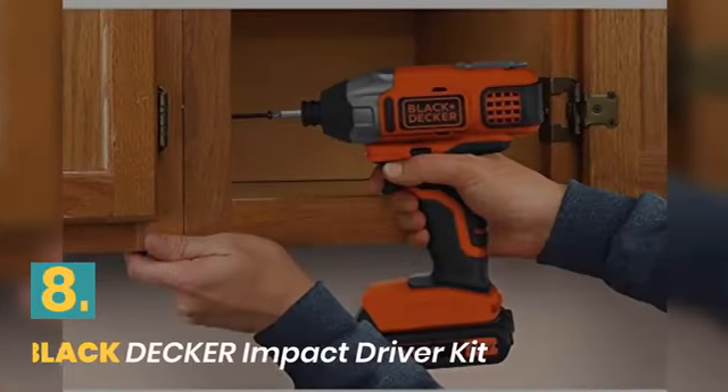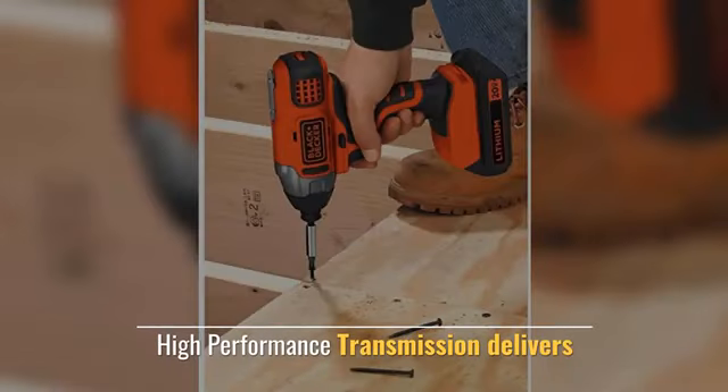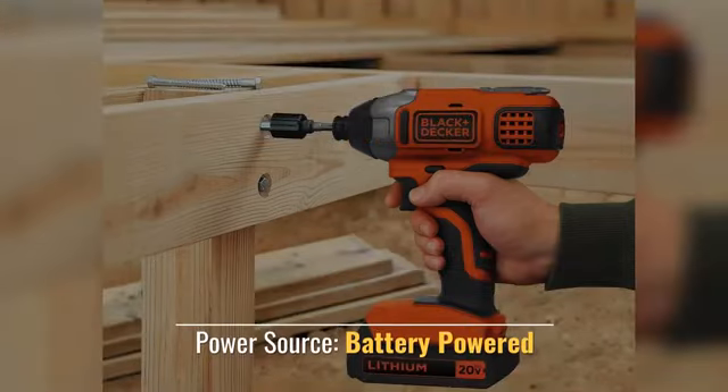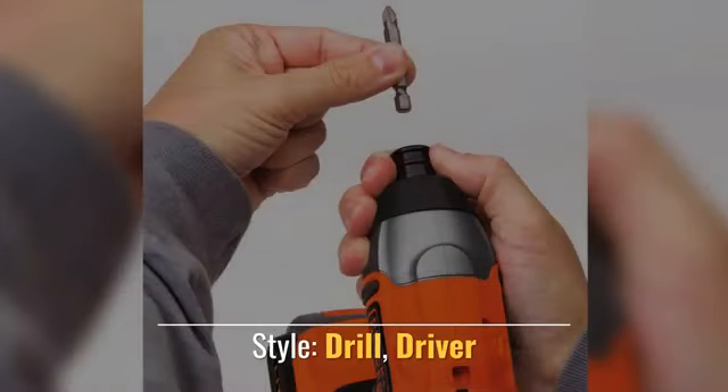Number 8: Black and Decker Impact Driver Kit. High-performance transmission delivers strong output. Compact and lightweight for ease of use. Maximum initial battery voltage; power source is battery powered, style is drill and driver.